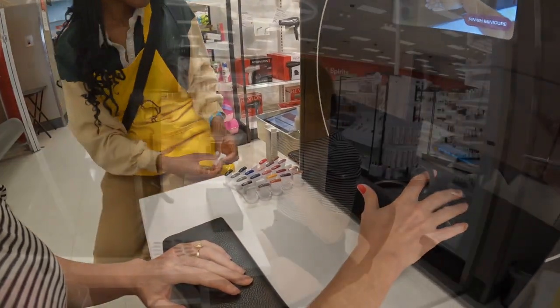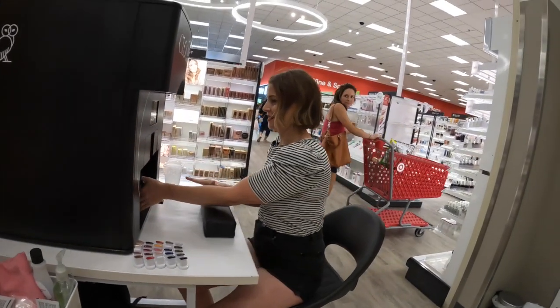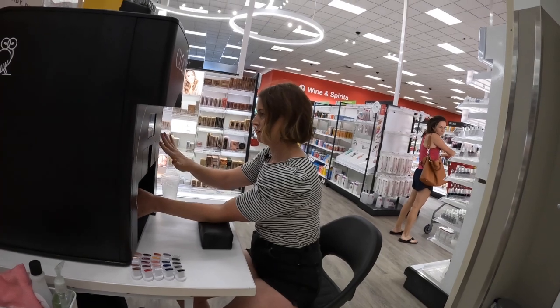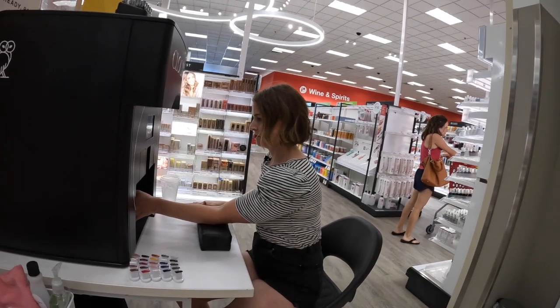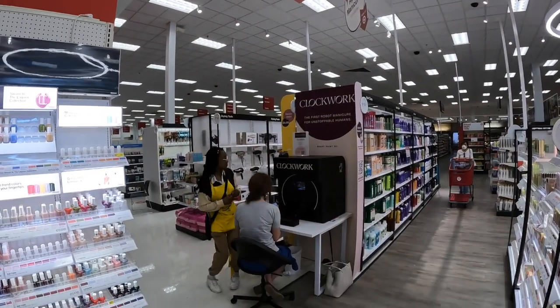Clockwork's goal for the entire process is to take no more than 10 minutes, providing Target guests a time-saving solution for a task that would typically take them three times as long each week — and in a place where they can check grocery and essential shopping off their to-do list at the same time.